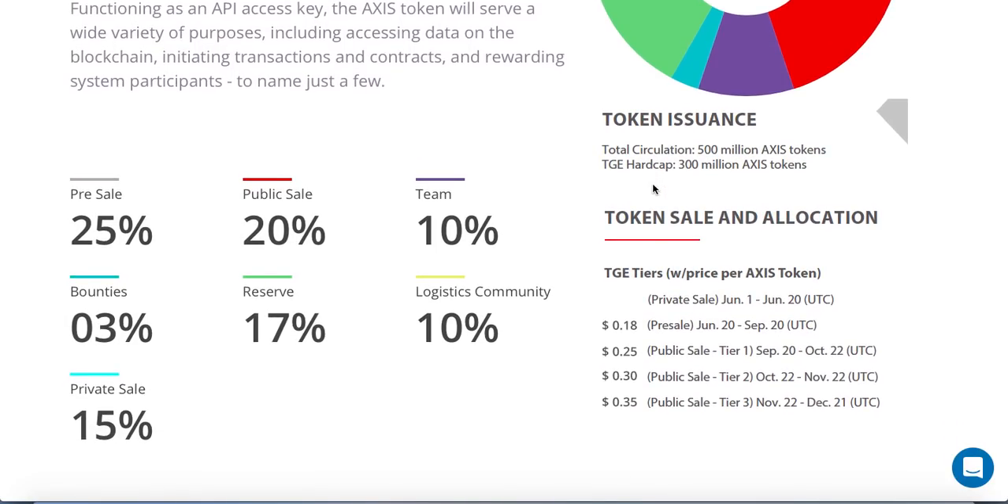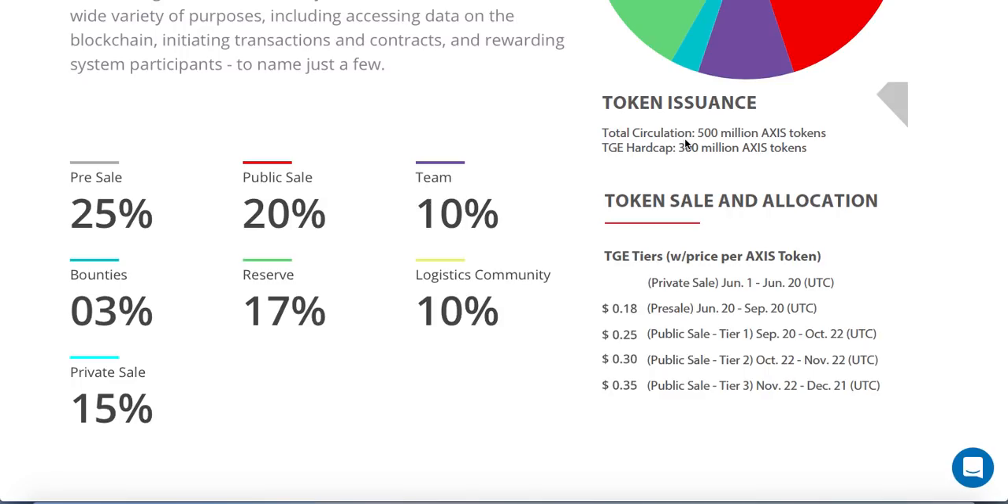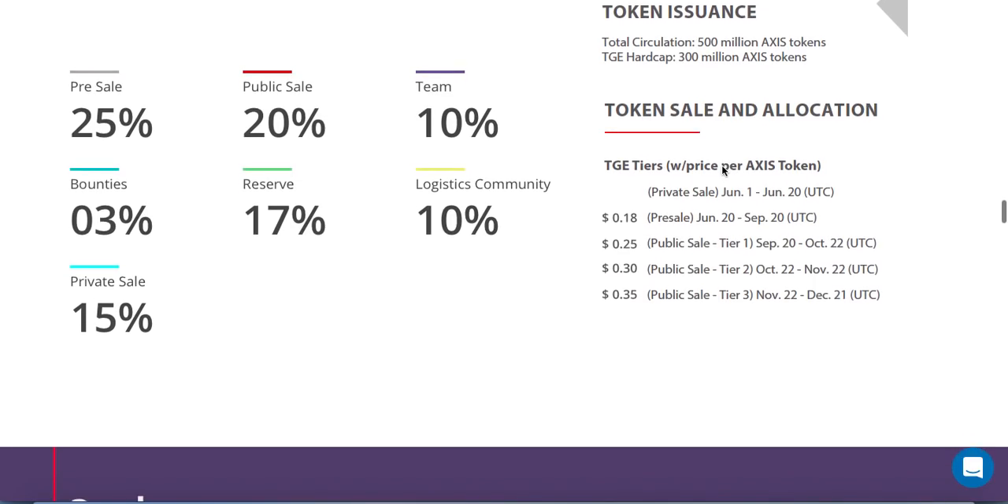The token allocation looks like this: 20% for the pre-sale, 20% for the public sale, 10% for the team, 3% for the bounty program, 17% in reserve, 10% for the logistics community, and 15% for the private sale. The total supply is 500 million ACCESS tokens and the hard cap is 300 million.